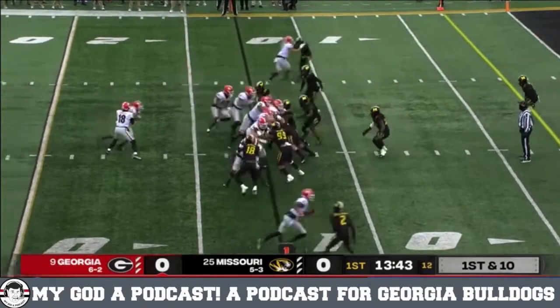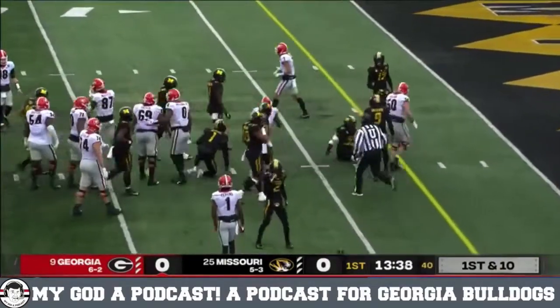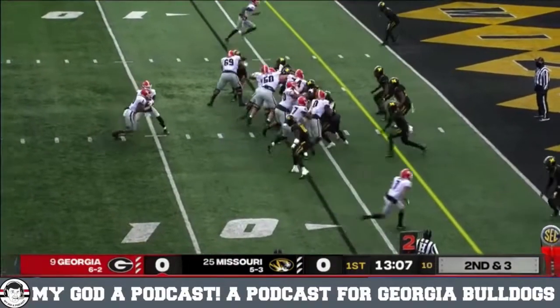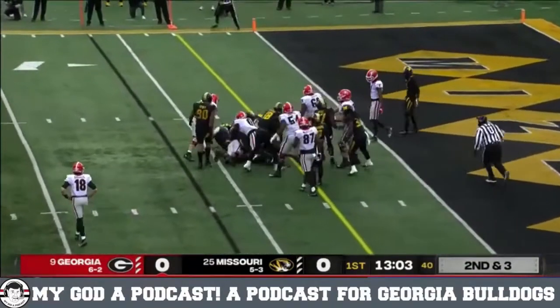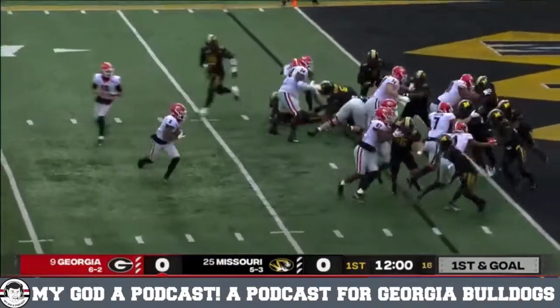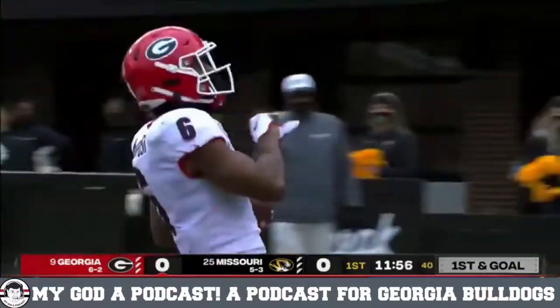Fresh set of downs for Georgia. They stay on the ground, give it to White — breaks a tackle, gets it inside the ten down to around the six. Second down and three, again on the ground, they'll give it to White, working that left side of the line, and he'll get it to the four. Sixth play of this drive, they've all been on the ground. McIntosh with that little pinch and a touchdown for Georgia.